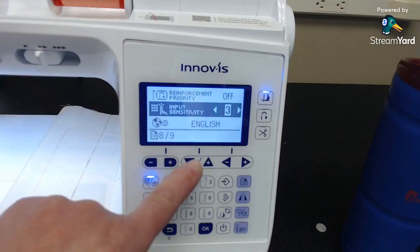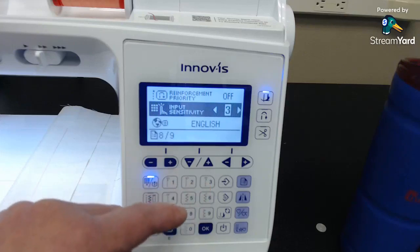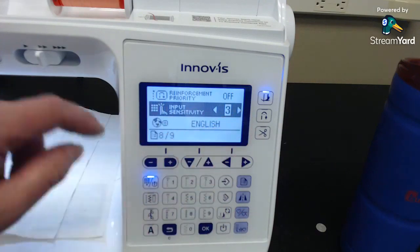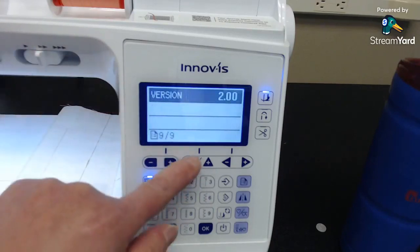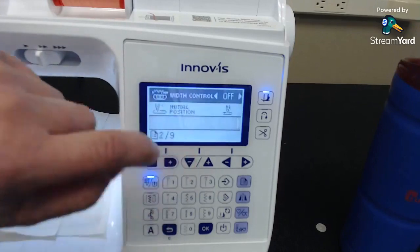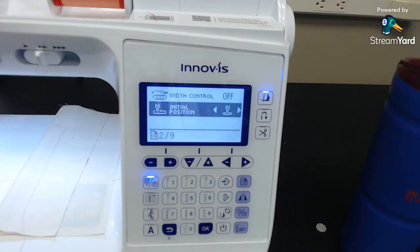You can also change the input sensitivity on the screen — I have a little trouble with my fingers on touch screens, so sometimes I make mine a little more sensitive. You can also set a different language. The main things I always do first when setting up one of these machines: change the initial needle position to center, and turn the automatic fabric sensor system on. Those are the two things I always do the first time I set these up.